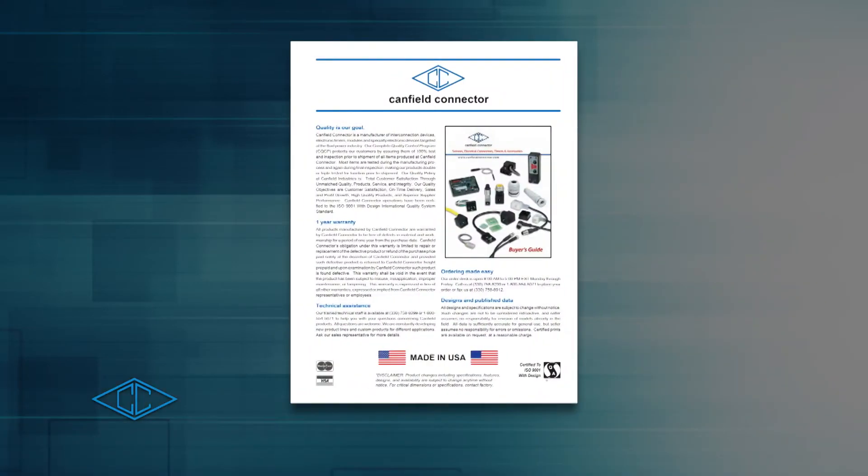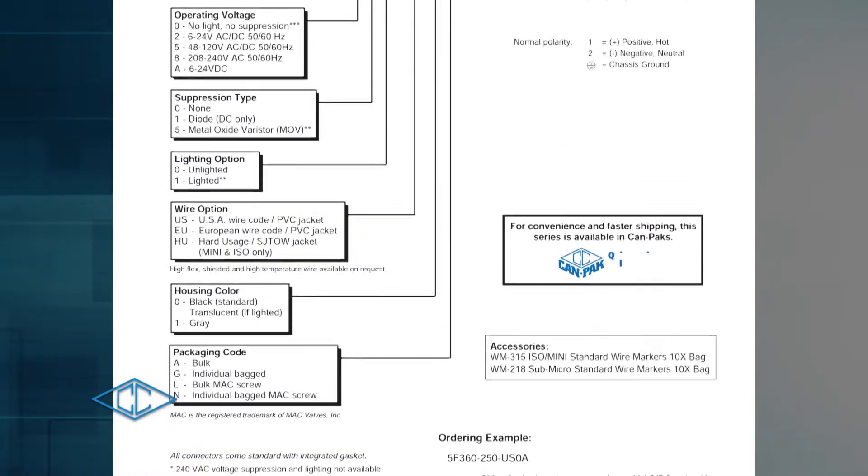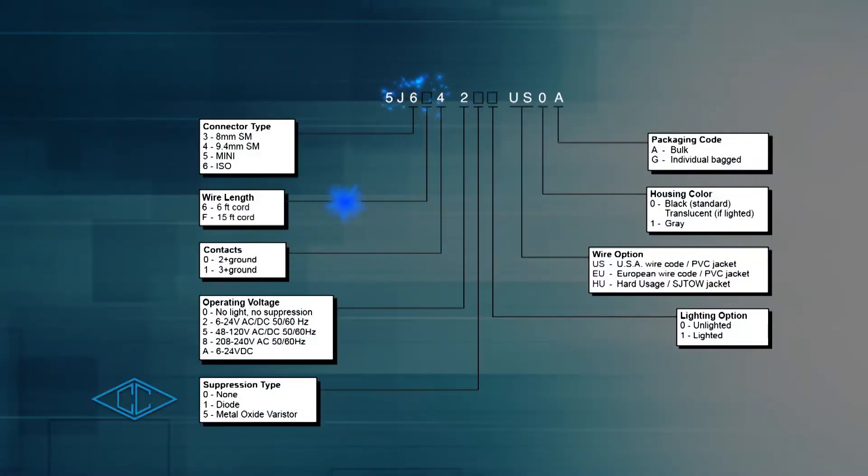Our ordering guides make it easy to choose the right product to fit your application, giving you the flexibility to select the desired connector configurations, wire leads, lighting options, and suppression types.